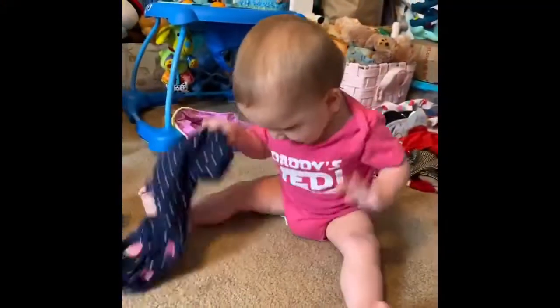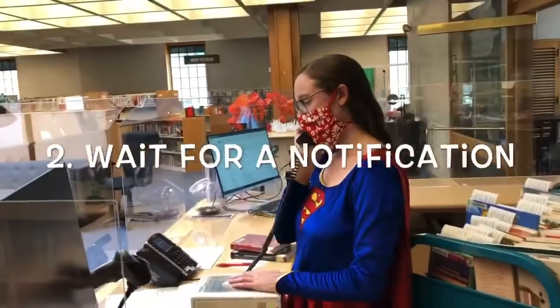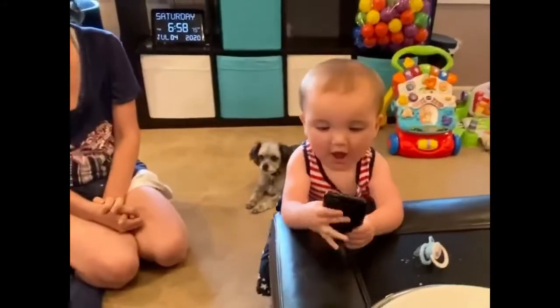We know it isn't fun to wait, but don't worry! Your super Dover librarians will locate your items as quickly as possible and then notify you that they are ready for pickup.